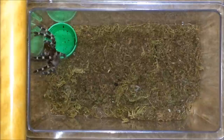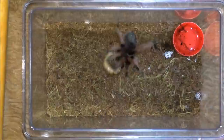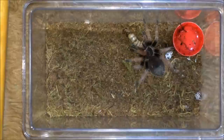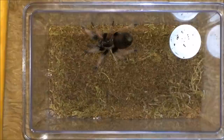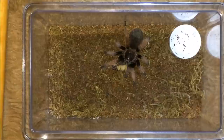Moving on to the Brachypelma klassi, the Mexican pink — it's quite a big meal for her, should last her a good week or two. Very fat, so she will not be eating for a week. Alright, let's feed the third Brachypelma klassi — they seem to love superworms compared to the roaches.